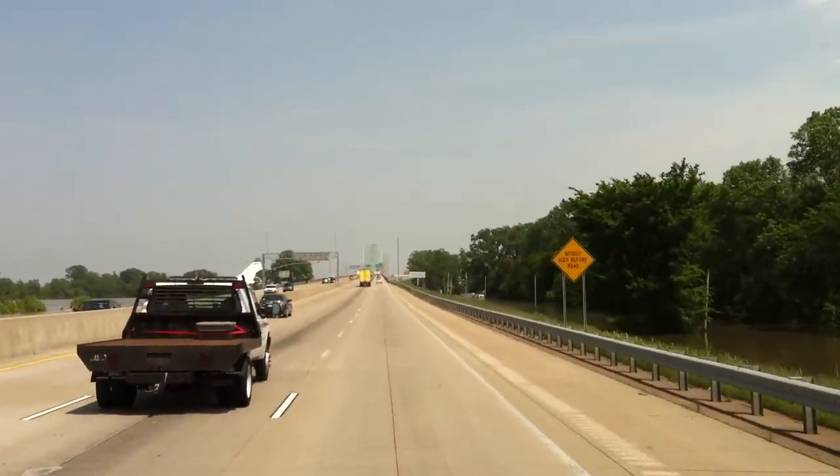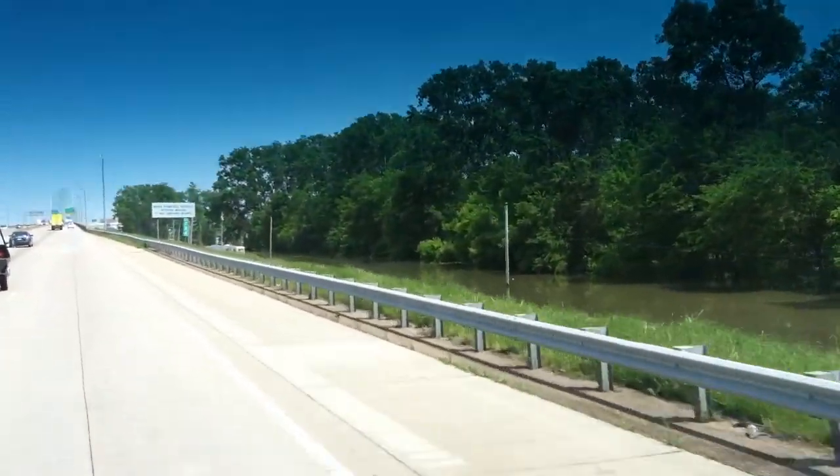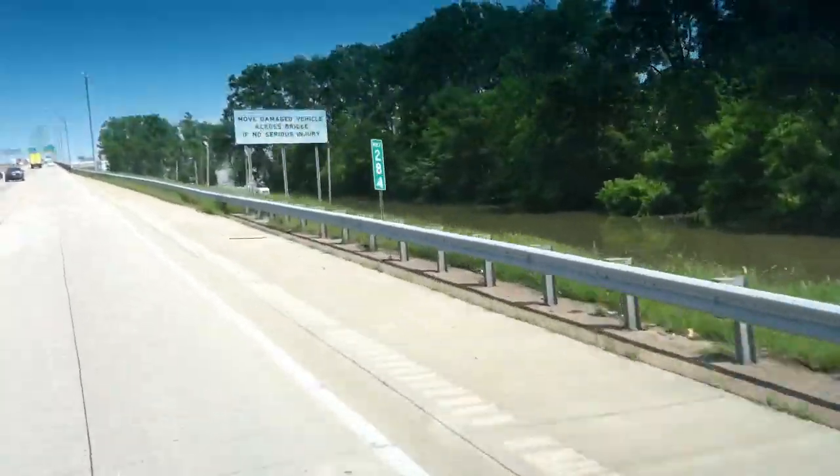Oh look, I can see a trailer down there and that trailer is underwater.